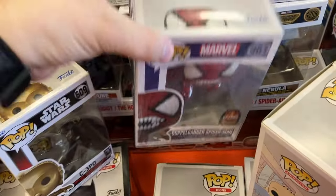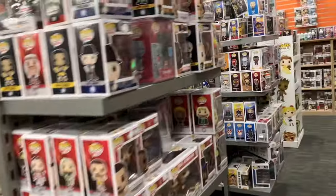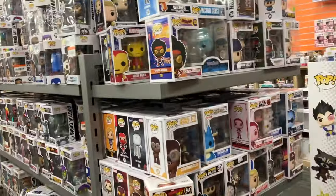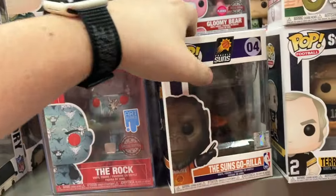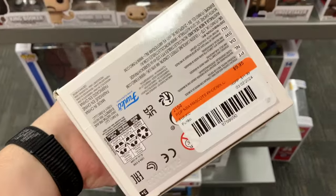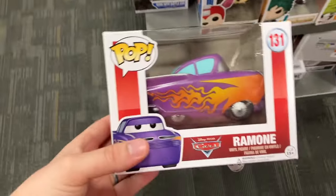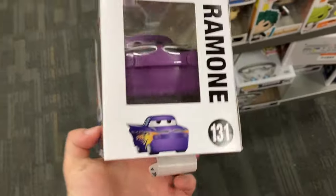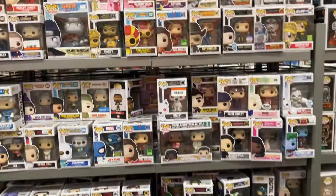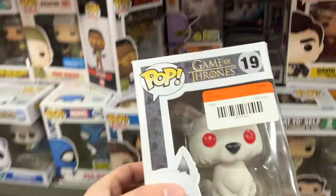I decided to go take a look in the back. Their Funko section is always so packed — I just love looking through the pops here seeing what new stuff I can find. I found this Phoenix Suns mascot — that's kind of funny, my brother lives in Phoenix so I guess that's for him. Then I found this Ramon from Cars, pretty cool. I looked around for other Cars pops but that was really the only one. Then on the other side, there's this pop right here.